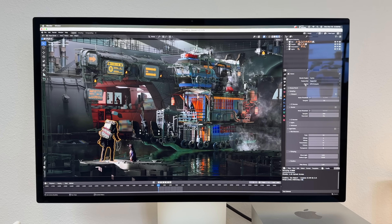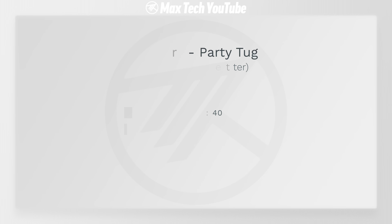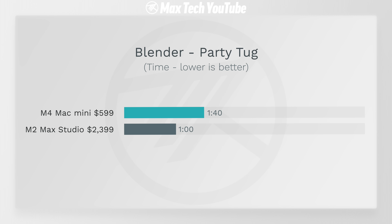For our final test, we did 3D rendering with Blender — the Party Tug project. The Mac Studio is a lot faster due to its raw GPU performance, but the M4 is not that far behind because of ray tracing: 1 minute 40 seconds compared to 1 minute. Yes, that's faster, but considering the price difference, I'd probably just stick with the Mac Mini.